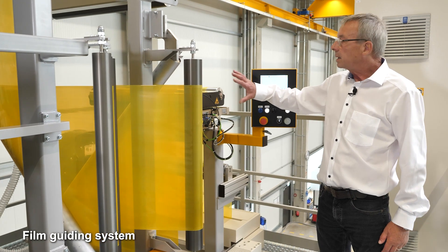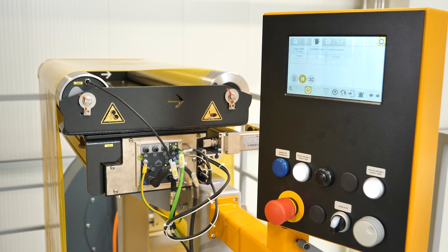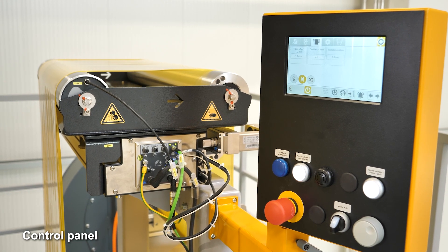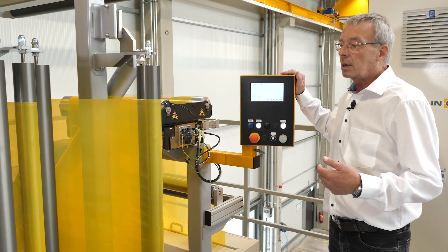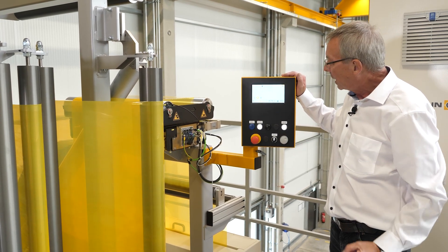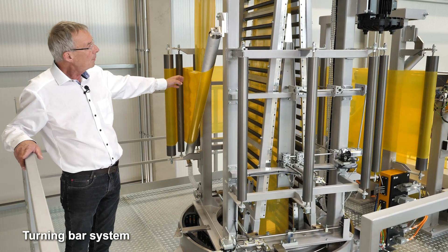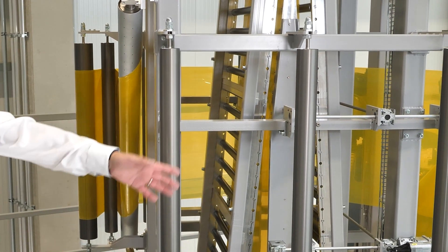Here we see the film guiding system to give a proper position of the film before it goes down to the bottom part of the line. Here we see the HMI where I can perform all the functions necessary up here, which includes closing the haul-off gap but also the movement of the guiding system and so on. Here we see the turning bar system in function. We see the first turnover of the film, with movement going in this direction and later changing into the other direction.